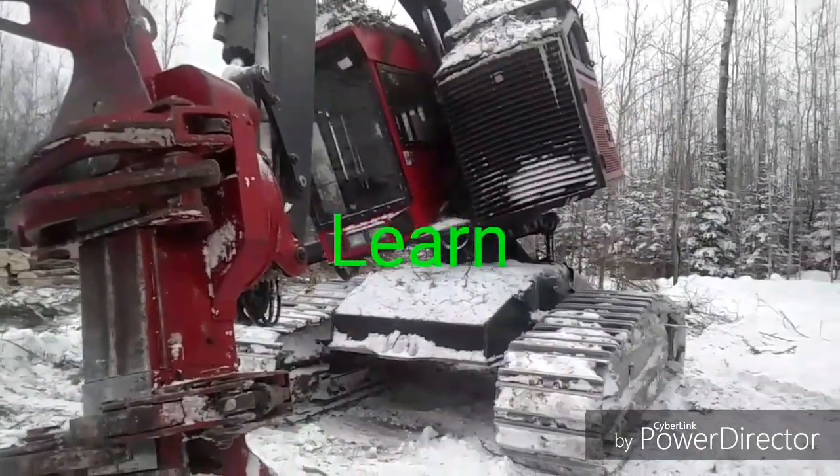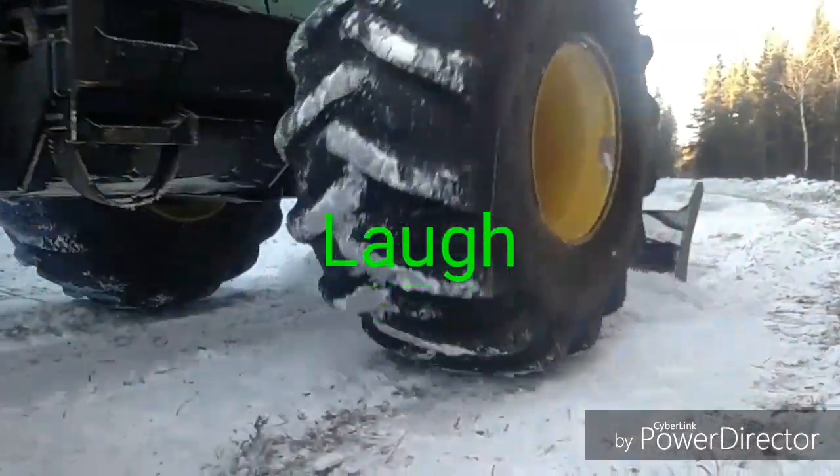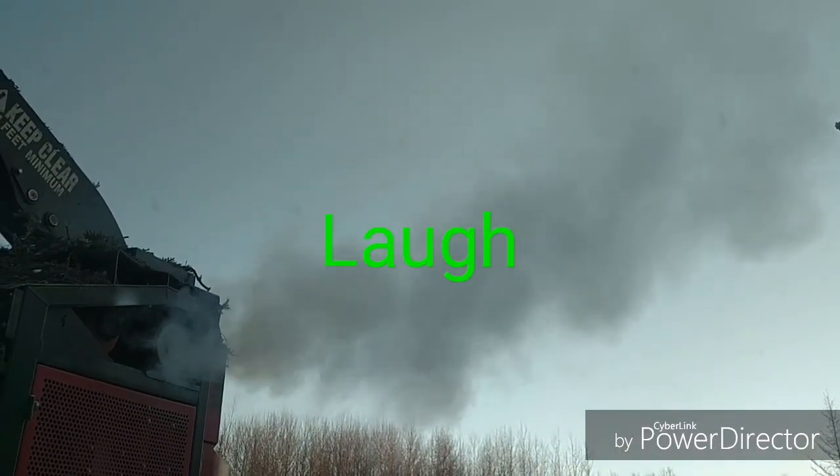The Timbco keeps telling me that it has a kink in its neck. That's what exhaust looks like at 36 below.